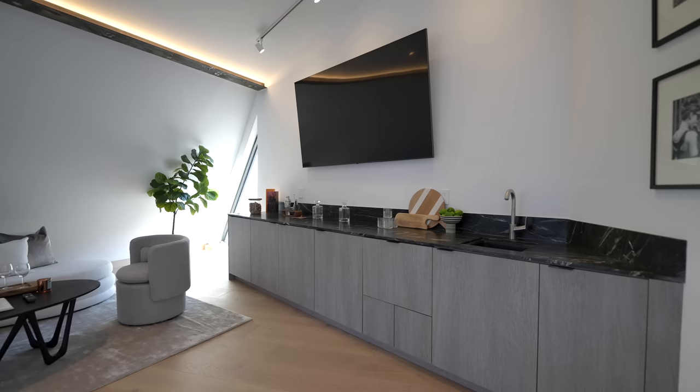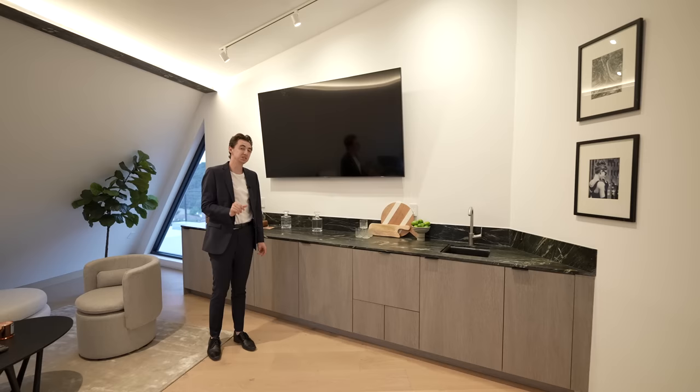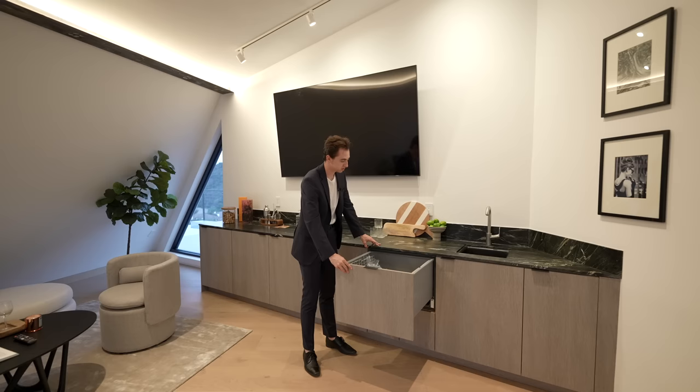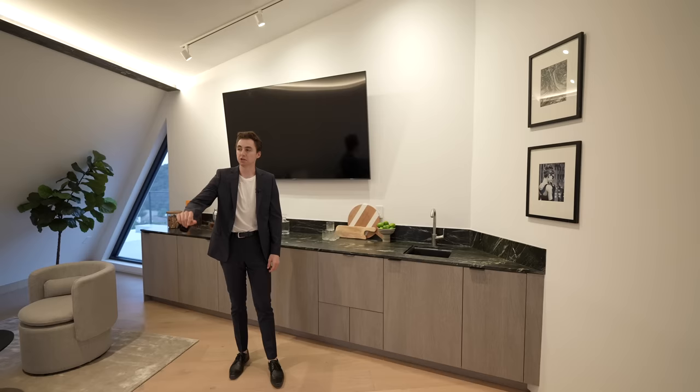Positioned on the left is the well-appointed wet bar with a built-in sink and similar dark marble details like the ones in the powder room. Right here you've got a pull-out dishwasher drawer, so if you've got glasses to clean up in this section, you don't have to walk all the way down to your kitchen.